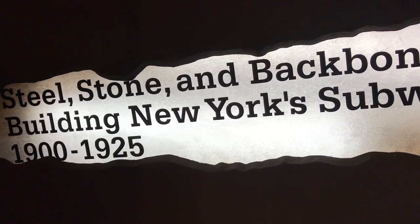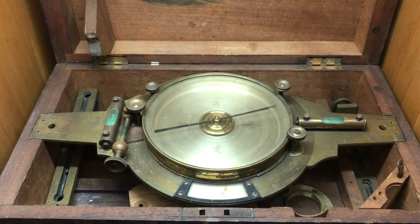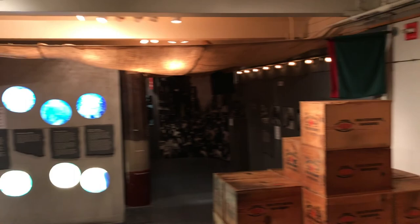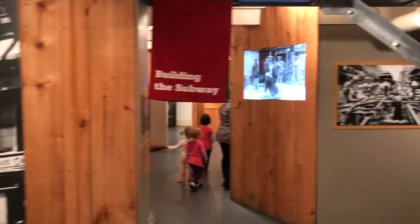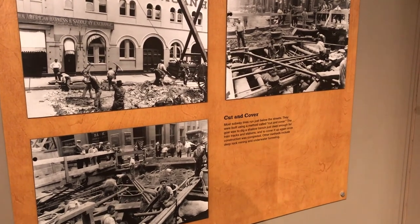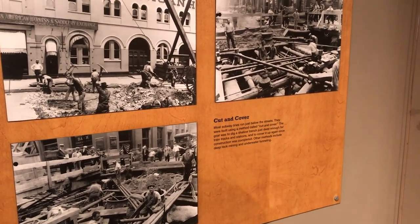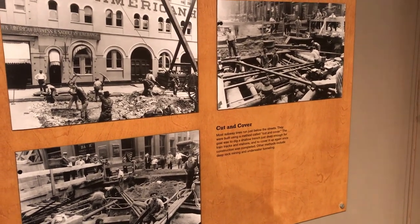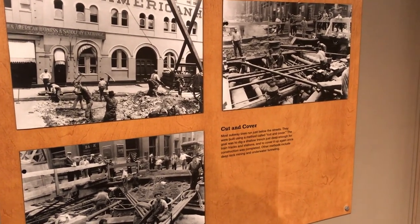We're going to be learning about the early days of the subway — the very earliest days, which started in 1900. They have a Surveyor's Compass on display. Right when they were digging things out in the shallow parts, right under the street, they would dig out a trench, dig out what they needed for the station and track, then cover it back up and move on to the next section.